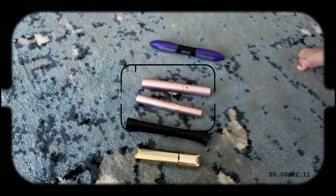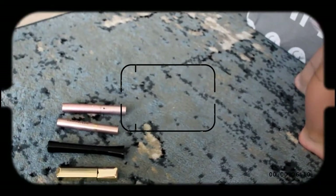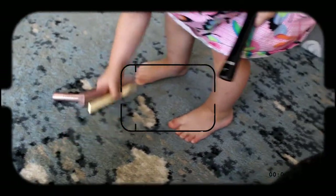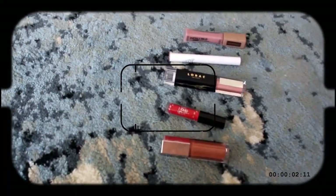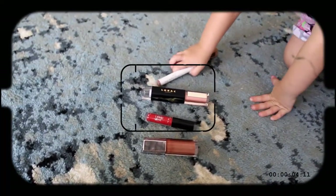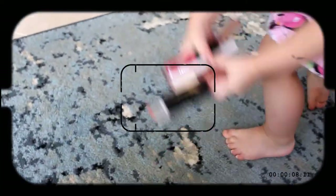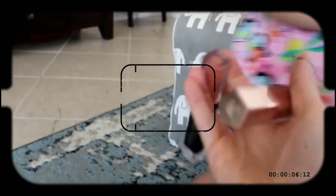Okay Adeline, just one — pick one for mommy. Thank you! It's the Voluminous Superstar Fiber mascara. Can you pick one for lips? How about you just hand me one. That's two — okay, so she handed me the Lorac and Fenty.